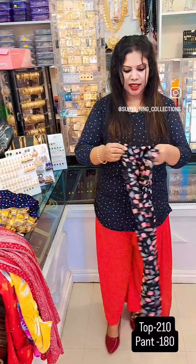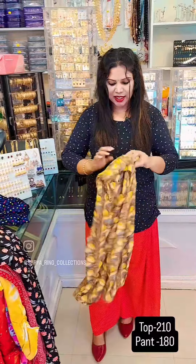The next one is a beautiful color combination.